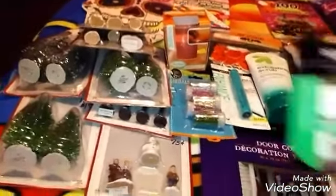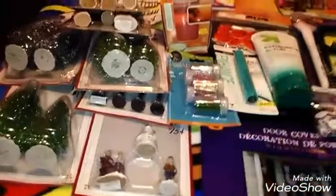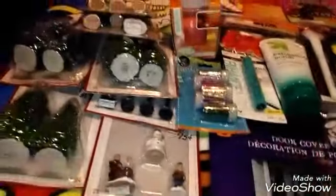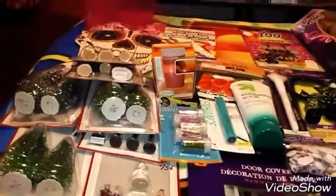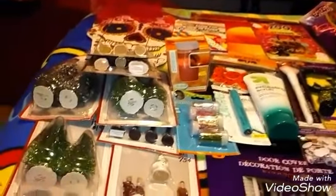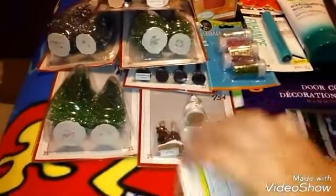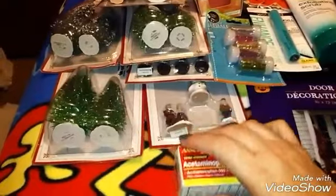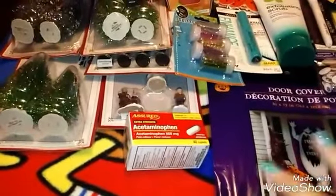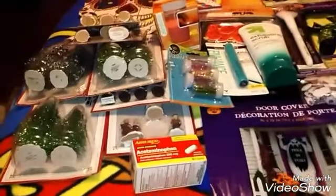Then I got me some Reach Dental Floss at Dollar Tree. I love this stuff — it's mint waxed. I just love the mint kind. I always ask my dentist for some when I go and they always give me some, but I run out. Then I bought me some acetaminophen for pain. My doctors give me other prescribed pain meds, but I don't like to take those too much because they make me feel groggy, so I just take this and that works for me.